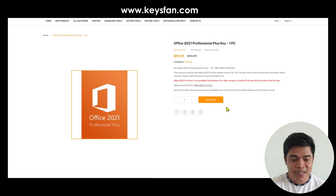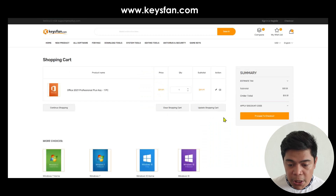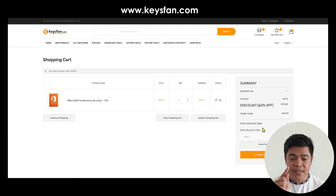Don't worry guys. Just add it to your cart and then view the cart. There you can apply a discount code — just click 'Apply a discount code' and type GPI62.